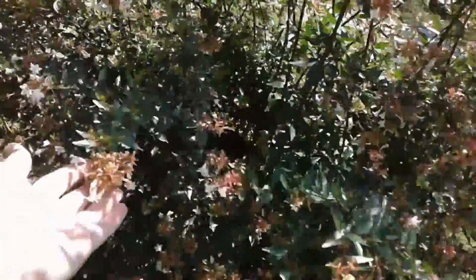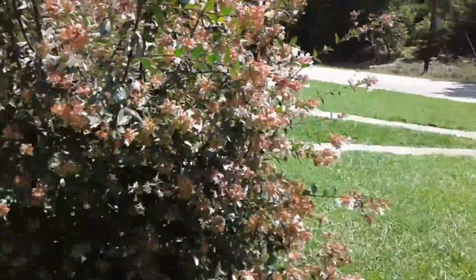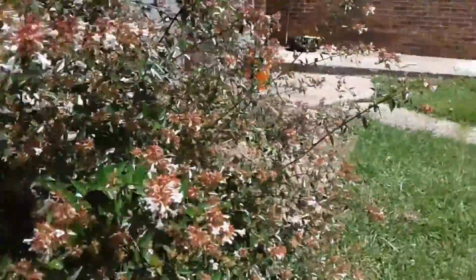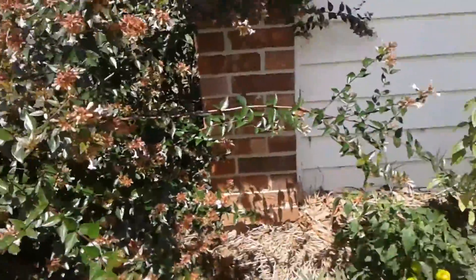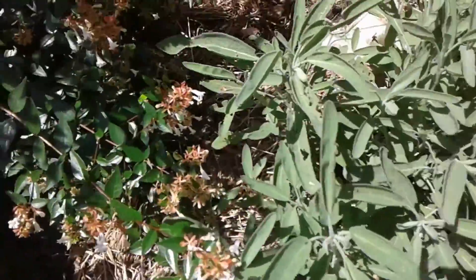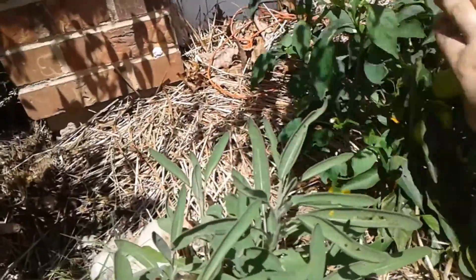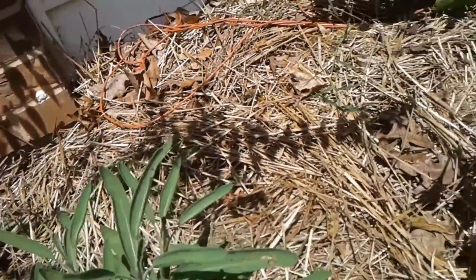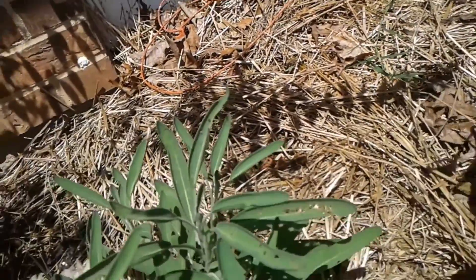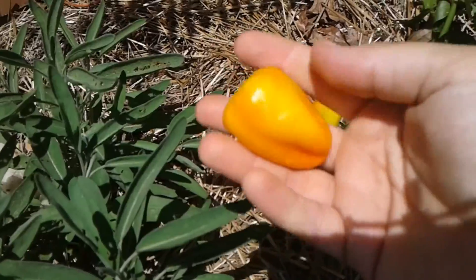My favorite part of the yard — all the butterflies and the bees love this bush. I never can remember the name of it. Around the front we have the sage, which is doing super well. Some more of the little stuffing peppers, and these are actually turning orange, not yellow. They're really small, but they're delicious.